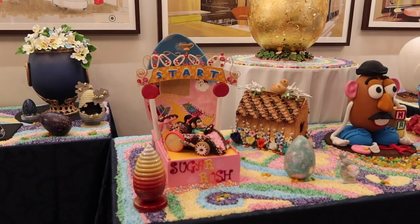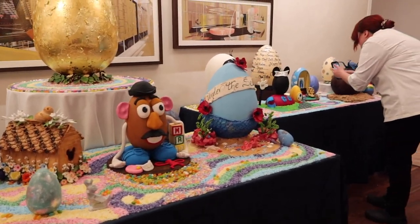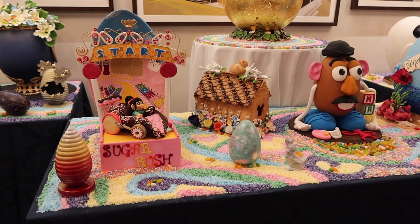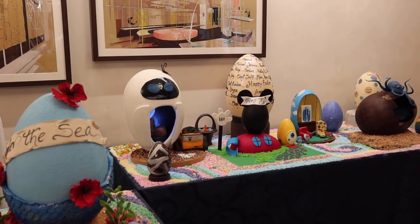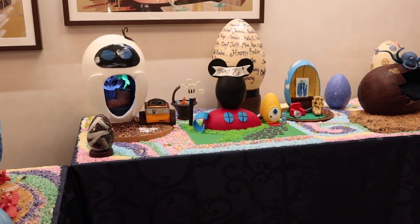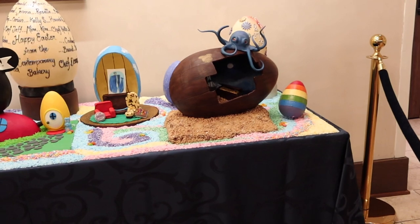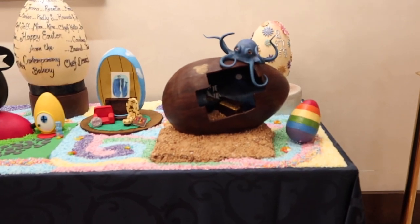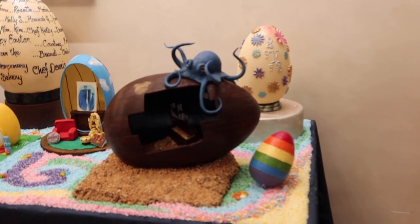Here are the other eggs — look at the Mr. Potato Head! He's adorable. Then there's an Under the Sea Little Mermaid one with a little bird house. We have an EVE, a Mickey Mouse Clubhouse, and then — Pirates, I'm gonna say Pirates.